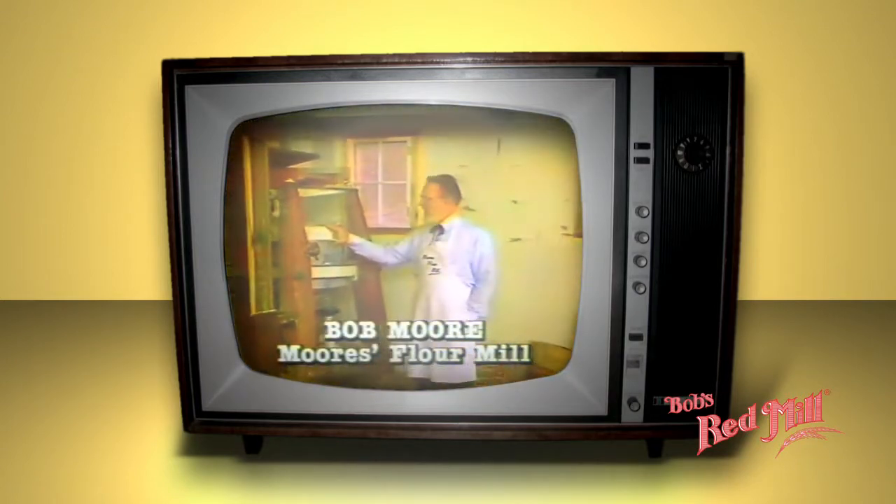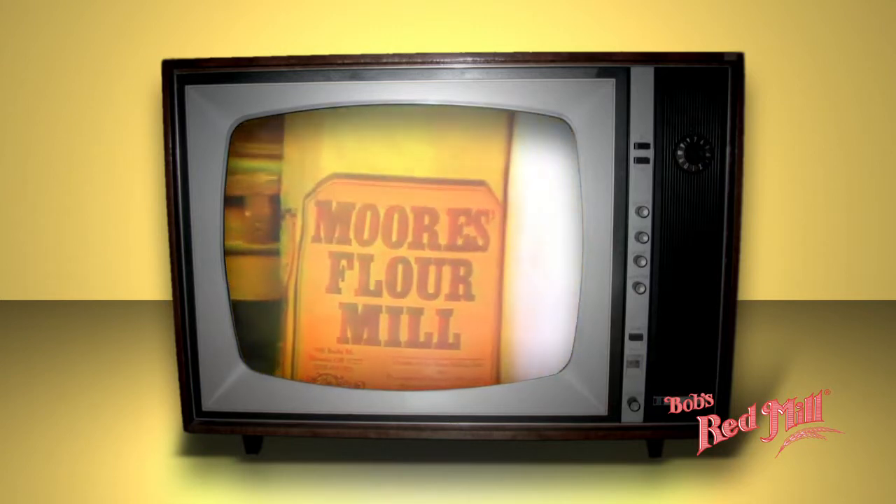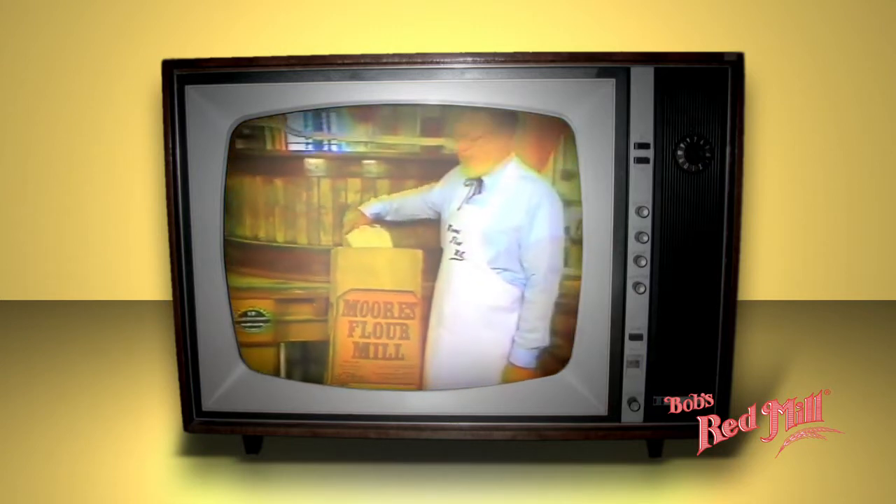Our old stone mill here at Moore's Flower Mill is over 100 years old. It's not the latest model, and it's sort of slow. But for turning nutritious whole grains into quality flours and cereals, you still can't beat it.